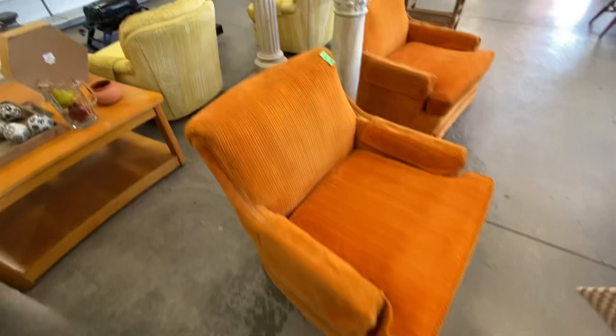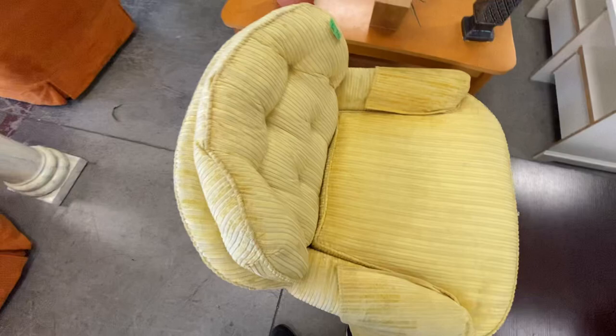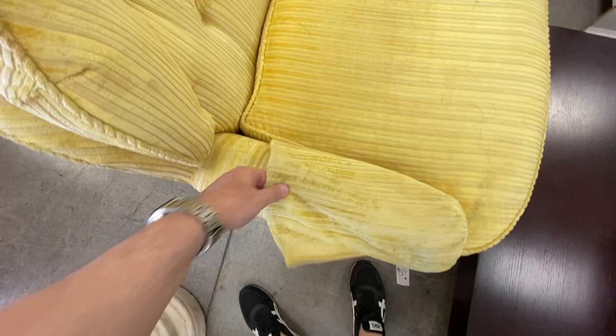Some vintage chairs — I think these are exactly from the 60s. I don't know what they want, 50 or 60 dollars. 60 dollars from the 60s. You've got these two orange ones and they're in rough shape.